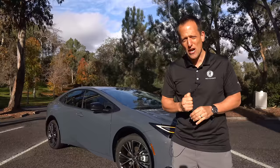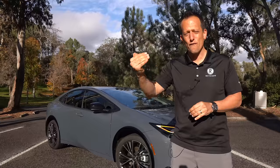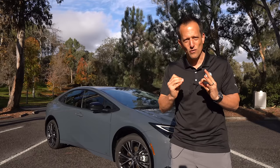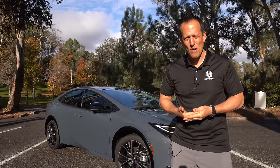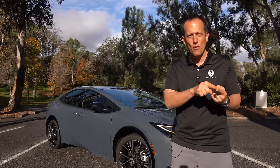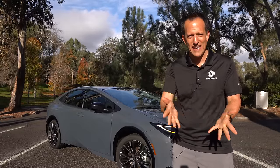For this new generation, we got a new platform, a new shape, a new size, and as I said, further range and more horsepower. What I want to find out is: if you're looking for a vehicle from Toyota that gives you maximum range but also does it with technology and style, should you go with the new Prius, the Camry Hybrid, or even the Corolla Hybrid? Let's dive in and find out.